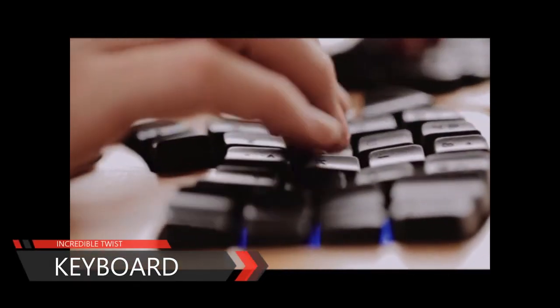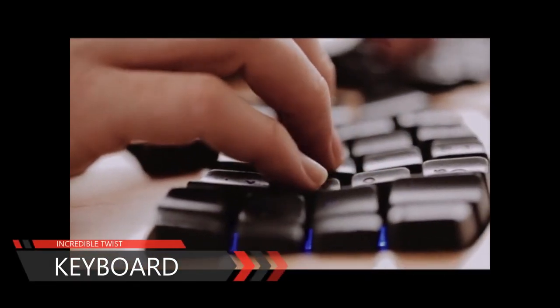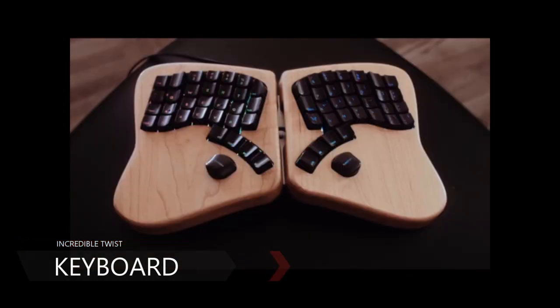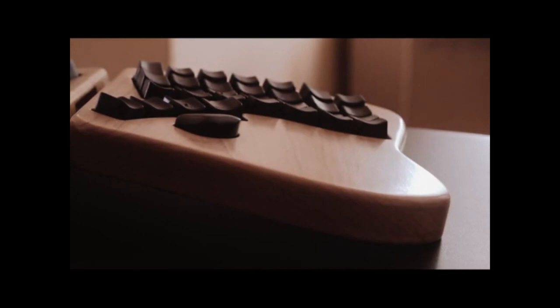I wanted a good keyboard, and there weren't any out there. I figured, well, how hard could this be? And then we built the best keyboard we possibly could. It's not what you'd expect from a keyboard, but people love it.